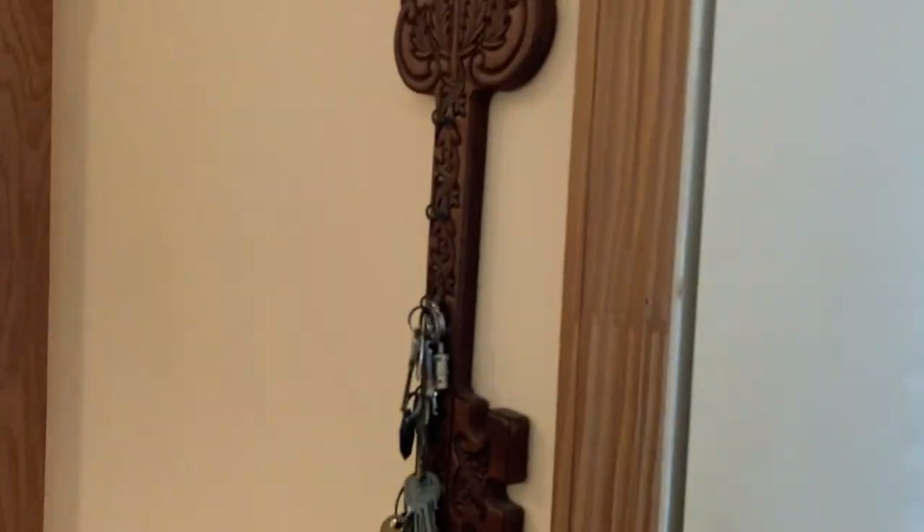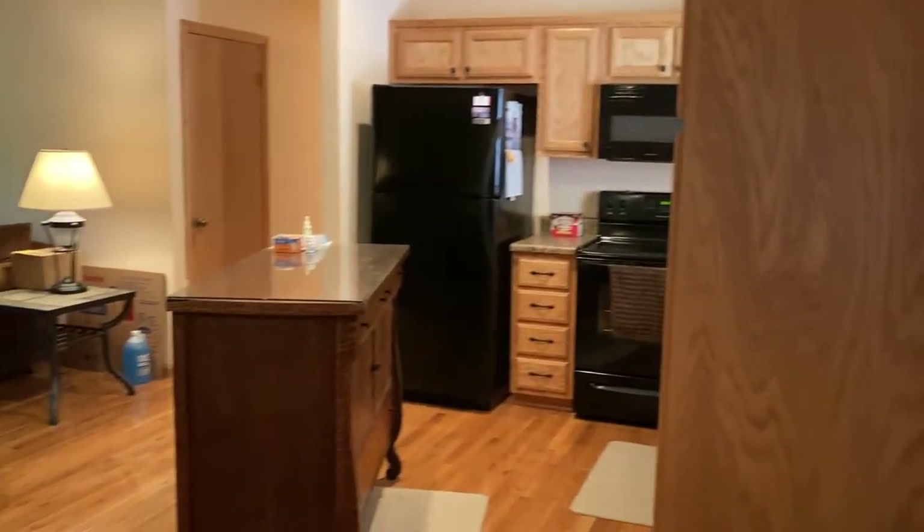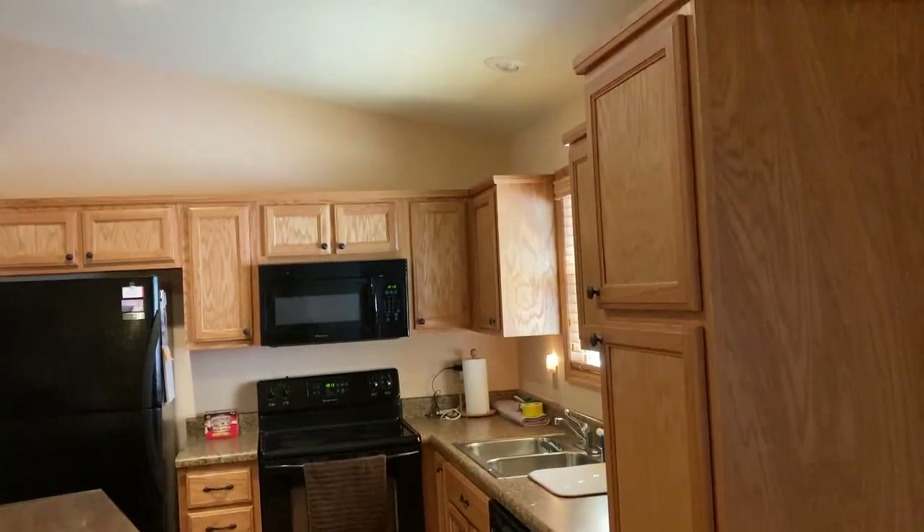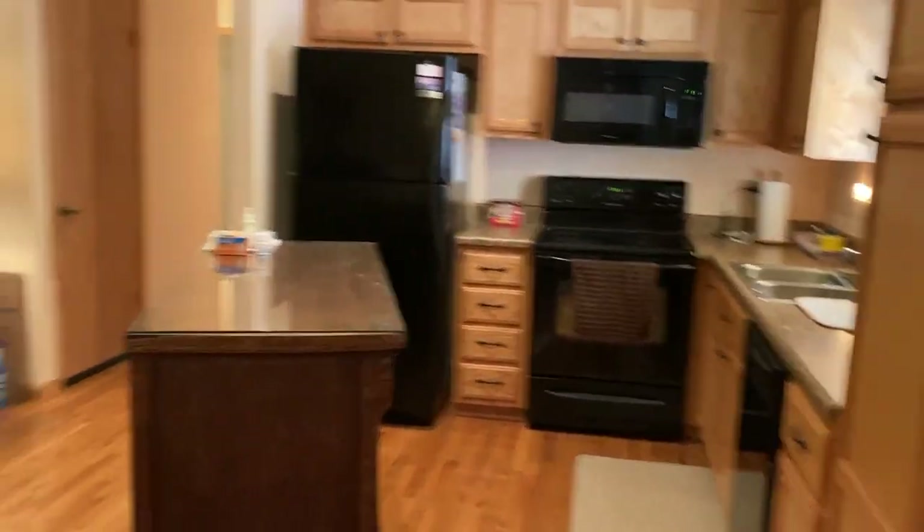So I'm standing at the front door. This is when you walk in the house. That island probably does not stay. There's your kitchen and appliances. Those are oak cabinets.